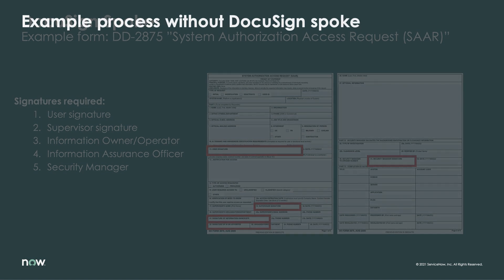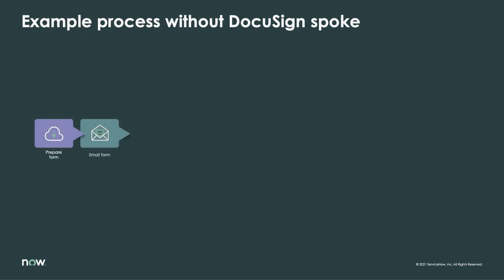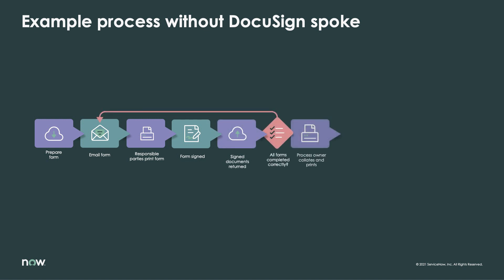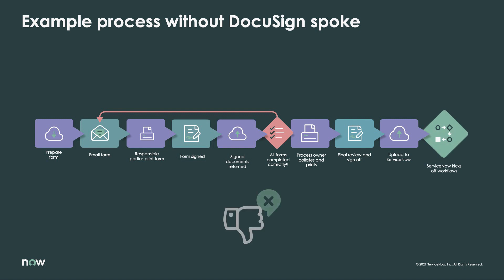Using a manual process, an individual would need to handle the creation of the document, coordinate the distribution to stakeholders, validate for completeness and accuracy, and then perform the final submission. This could take weeks and cost the organization critical time and resources.